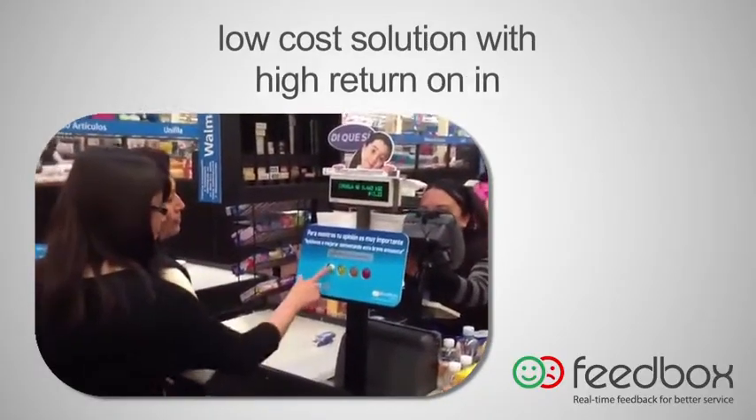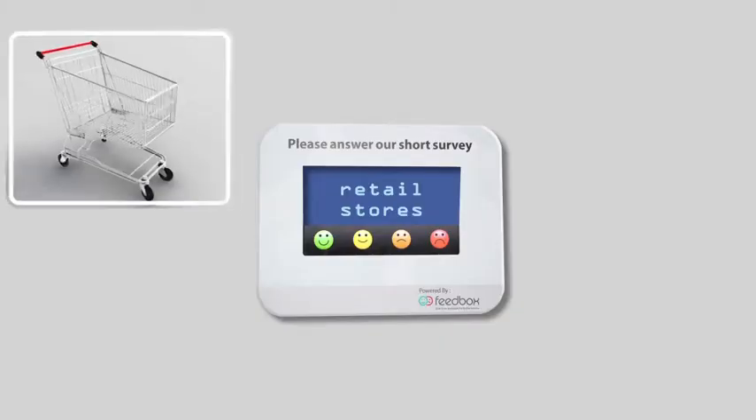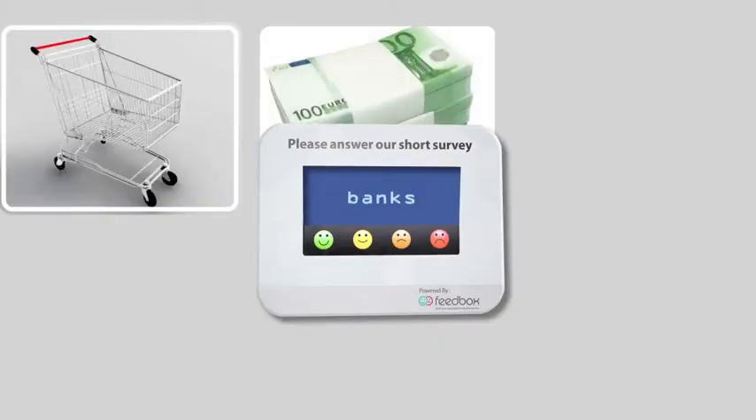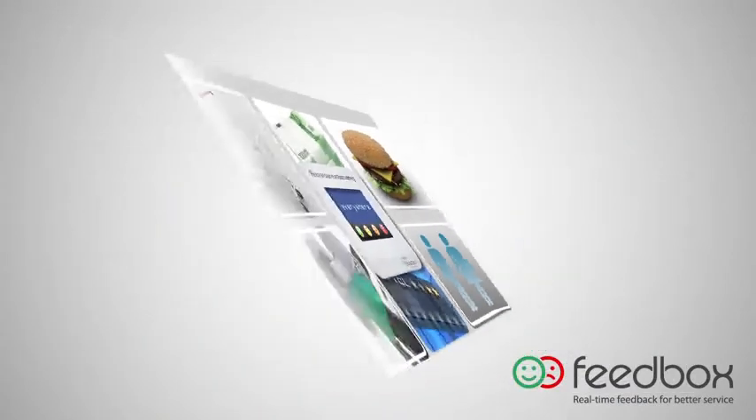Feedbox is a low-cost solution with a high return on investment that can be used in any service environment, including retail stores, banks, restaurants, restrooms, hotels, gas stations — practically everywhere.